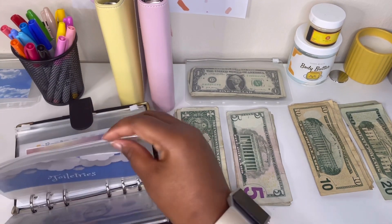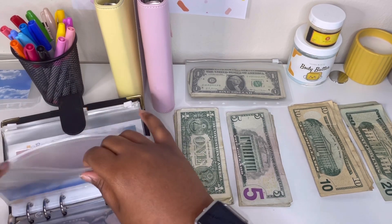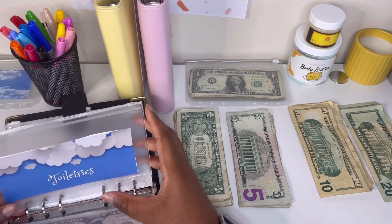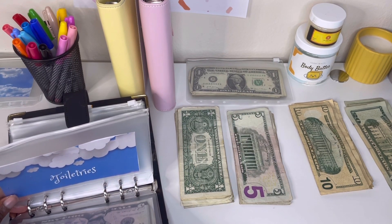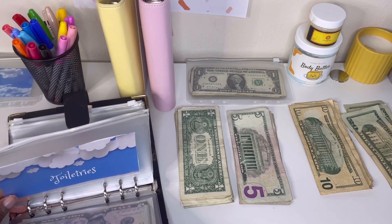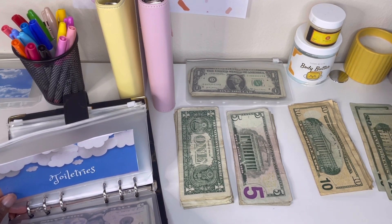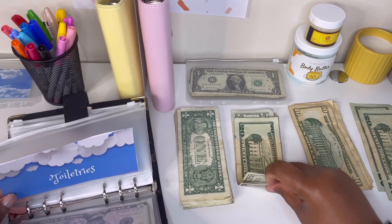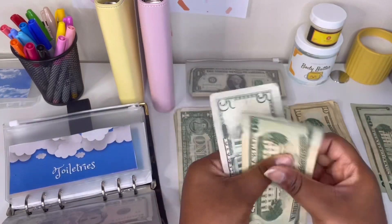Toiletries is the other thing I'm filling, because I need more tissue and paper towels. I put some money in here before but I need to stuff more so I can just buy in bulk at this point. So let's do a 20 and a five — that's $25.